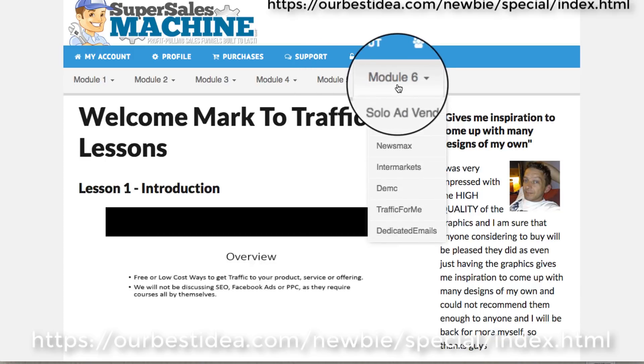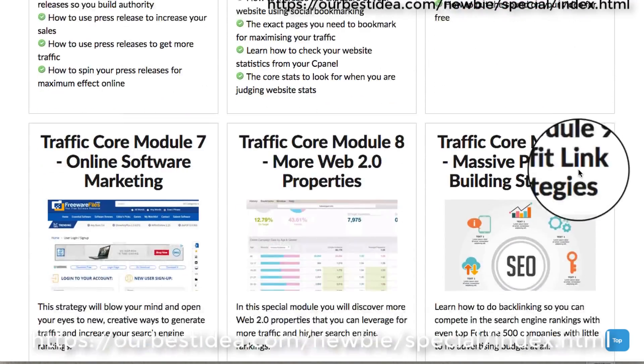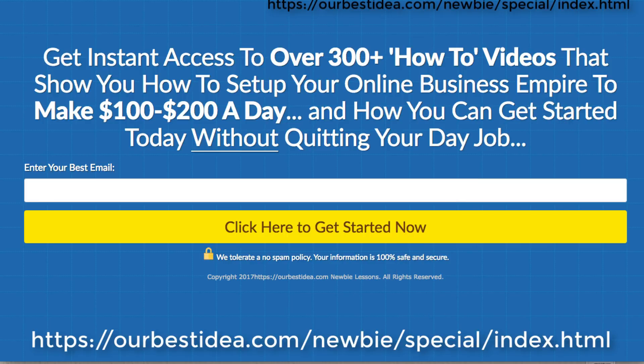This is more about getting low-cost or free traffic to your product, service, or whatever you're offering. There are different ways to get traffic covered here — quite a lot of information. So if you're interested in grabbing these 300 plus how-to videos to set up your online business, click the link below. Over and out — Mark, ourbestidea.com, coming at you from the south of Thailand.